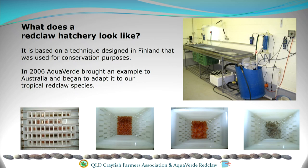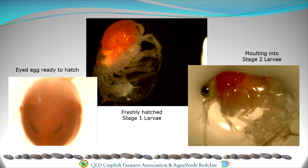The eggs go through a few stages — here you see what we call an eyed egg, which is ready to hatch, with all the appendages and tail very tightly packed in there. After they hatch, they become stage one larvae, often still holding onto the eggshell. After 10 days they moult into stage two larvae — you can actually see the old shell they're hanging onto, and even the eggshell is still there after 16 days.